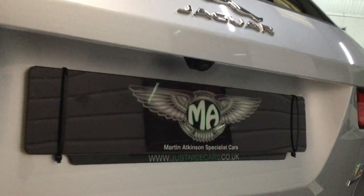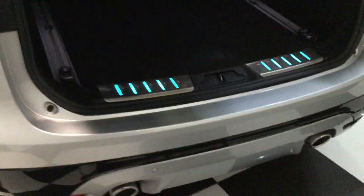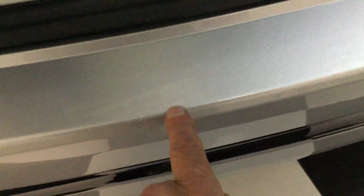Rear sensors and camera there above the number plate. It's got an electric tailgate — let's press the button to show you in the back. Illuminated strip on the rear. Rear bumper has a couple of little marks, there's one there, one there.